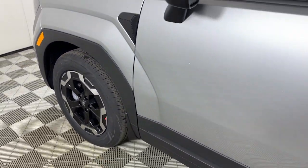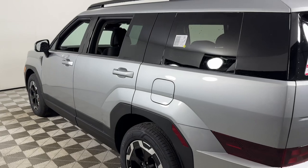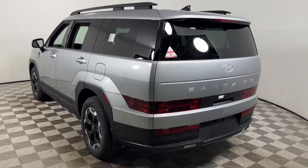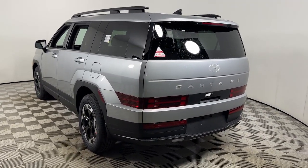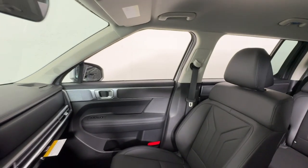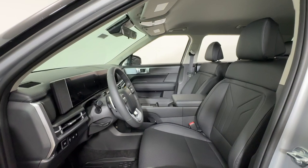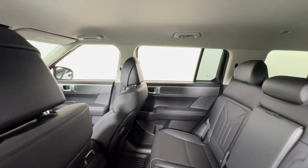Hop into the 2025 Hyundai Santa Fe. All you need to do is relax and enjoy the ride in this stylish and capable Santa Fe. This mid-sized crossover delivers confidence and comfort thanks to features like standard driver assistance, a spacious, well-equipped cabin, and standard infotainment tech. Start building your road trip memories.